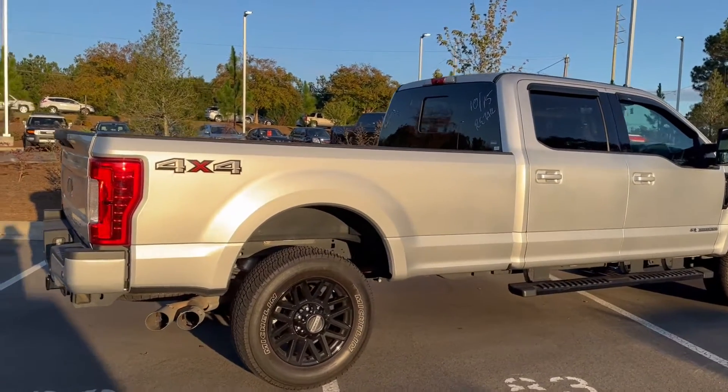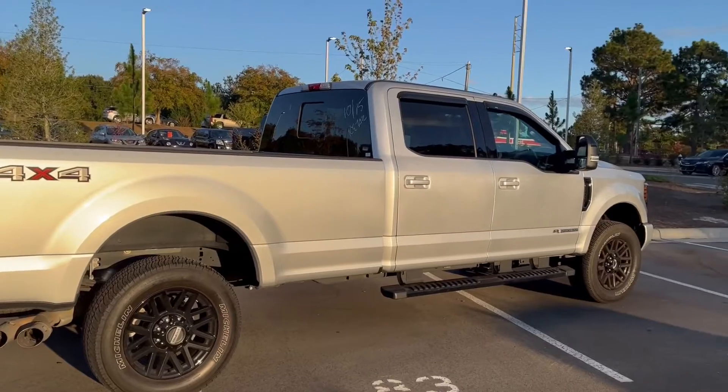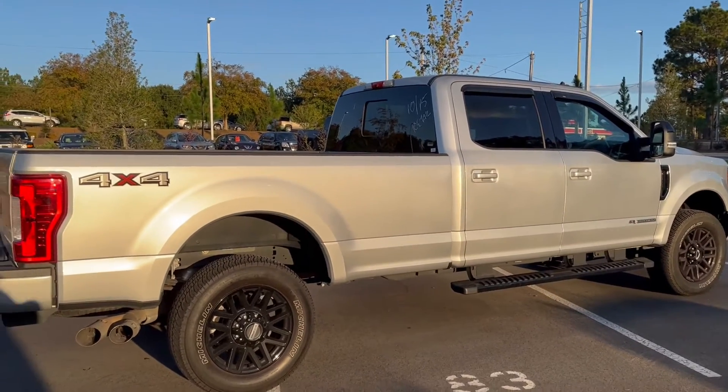Hi, my name is Zayna. I'm going to be your salesman. Today we're looking at the Ford Super Duty with the crew cab.